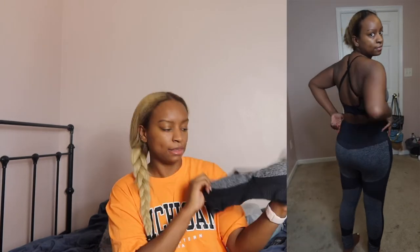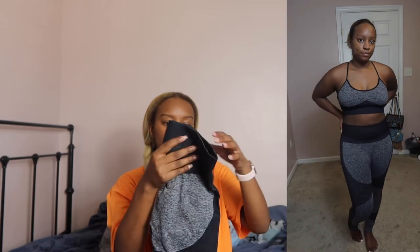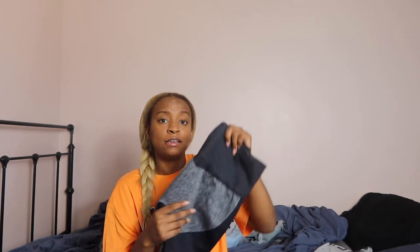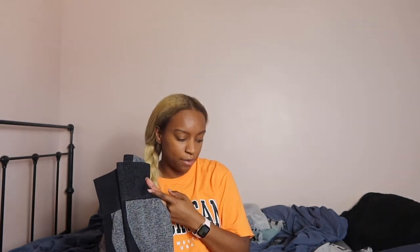Now for workout items. First up is this gray and black salt-and-pepper workout set — a cross-back top and workout pants that keep everything tucked in and slightly accentuate the butt. This is actually the only item I've worn out in public — I wore it to the gym a few days ago. It worked out great; I had to pull it up maybe once or twice, but that's not a big deal. I definitely like and recommend this one.